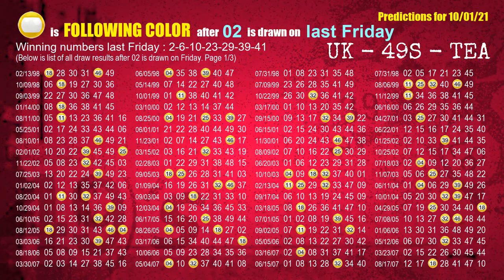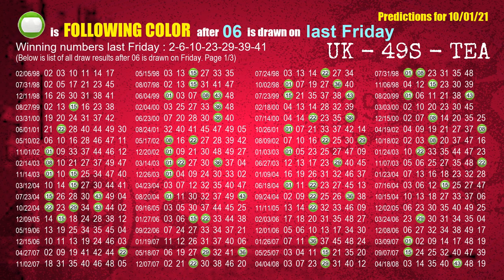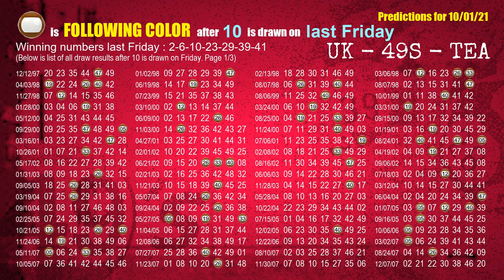Just like the following ones, we can find out next week's following ball colors through the result of the same day last week. The first winning number last Friday is 02. We list all draw results which are one week after a Friday draw with 02 as a winning number. The most frequently following color is yellow when 02 is the winning number on last Friday. We also highlight the color yellow with a color ball image for you. The second winning number last Friday is 06. The most frequently following color is green when 06 is the winning number on last Friday. The third winning number last Friday is 10. The most frequently following color is brown when 10 is the winning number on last Friday.